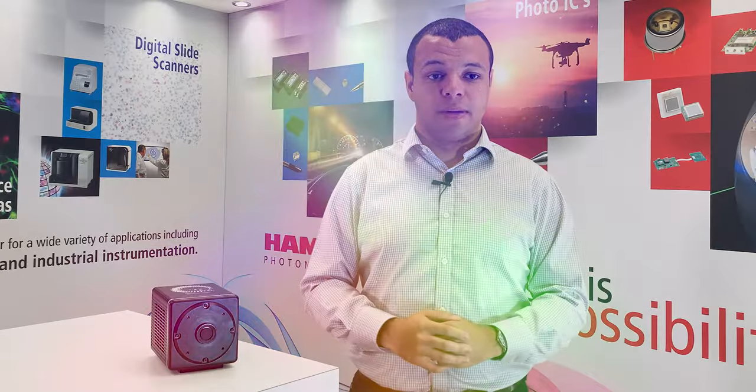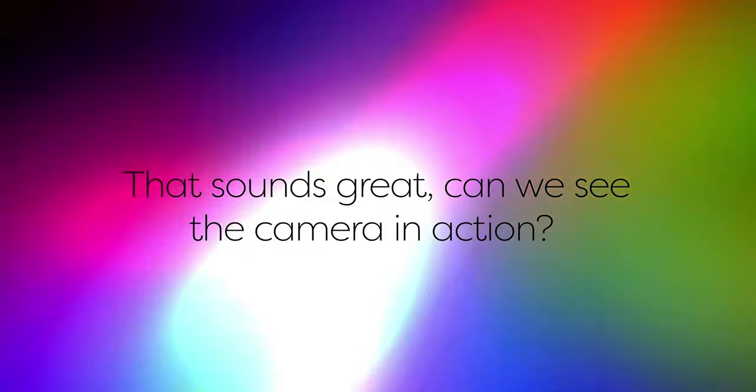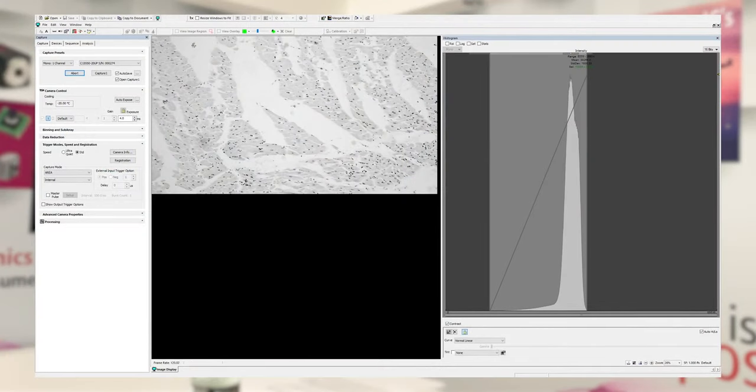I don't think I can explain this very well without showing some images, so let's put the camera on a microscope and see some photons. To show the Quest I've put it on our microscope here alongside some illumination and a biological sample for imaging. I've got the camera running in our HC Image Live software, and the first thing you might notice is that this is not a square image — the resolution is about 4100 by 2300 with the Quest, and we are getting about 120 frames per second in the faster scan mode.